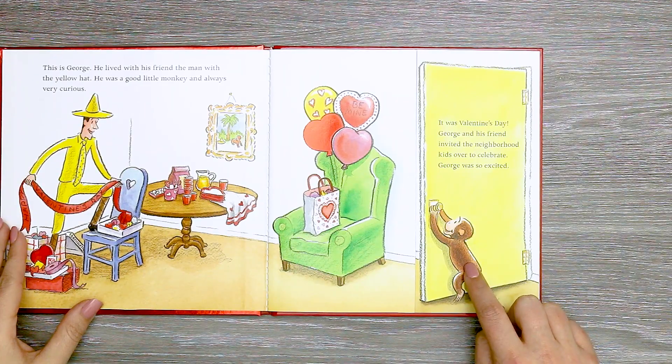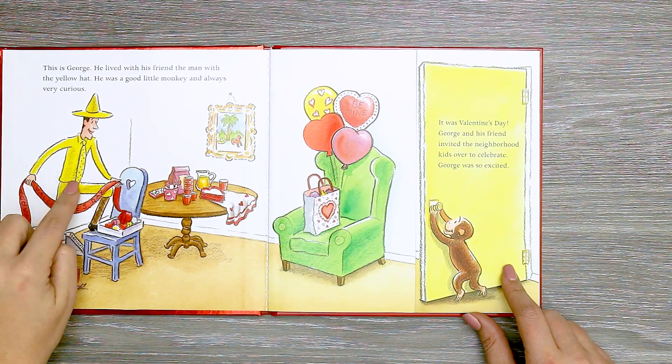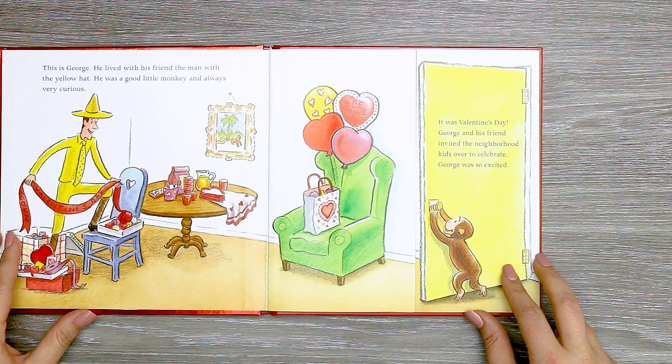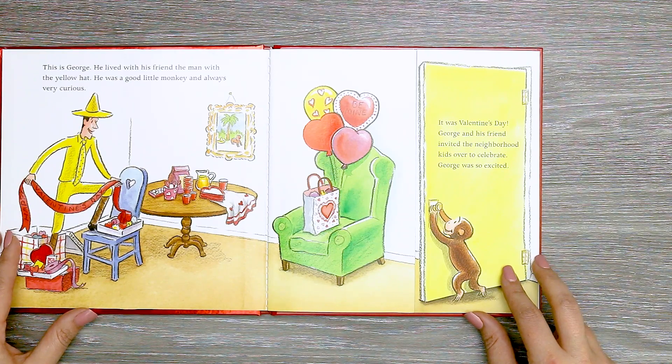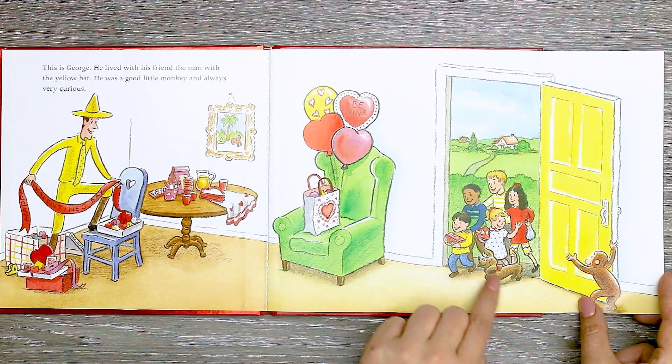This is George. He lives with his friend, the man with the yellow hat. He was a good little monkey and always very curious. It was Valentine's Day. George and his friend invited the neighborhood kids over to celebrate. George was so excited. He opens the door and there's all his friends.